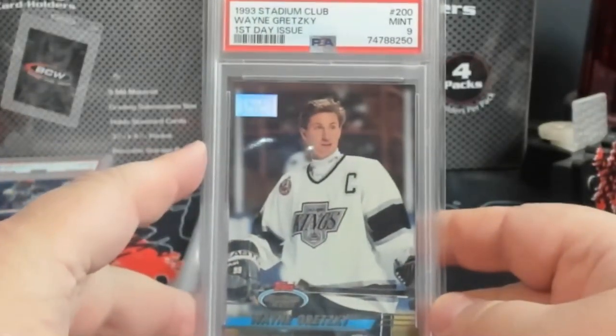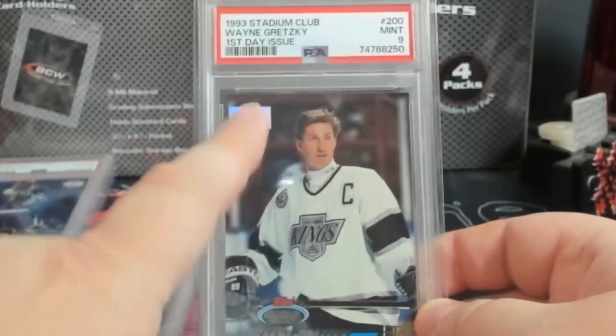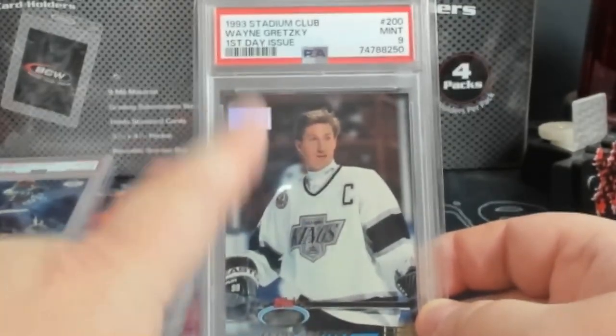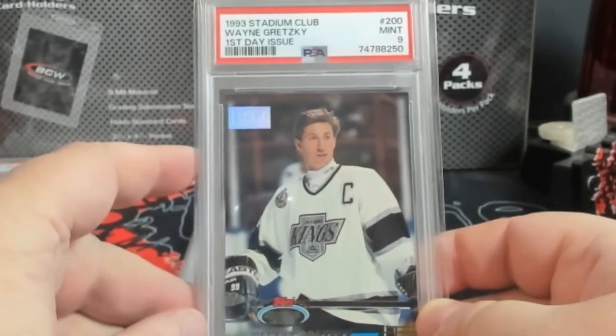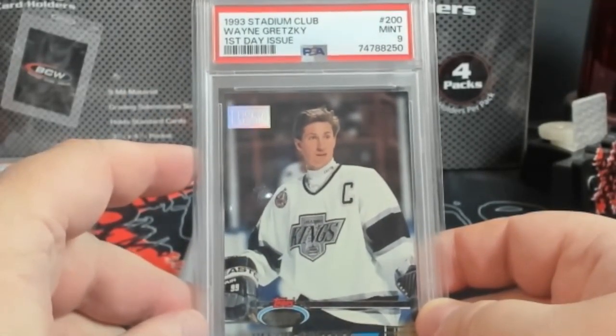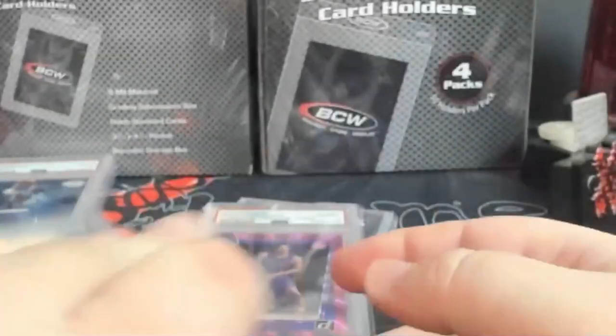For you hockey guys — Gretzky Stadium Club First Day Issue. Now this can be on the left or right; I think the left was the more rare if I remember right. Pretty cool piece to get a PSA 9. This was just recently graded, I'd say within the last year, so lucky to pick that up.